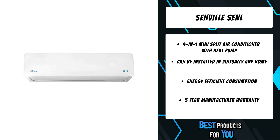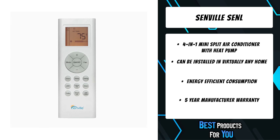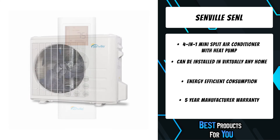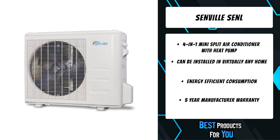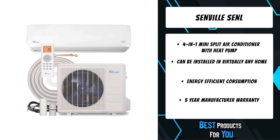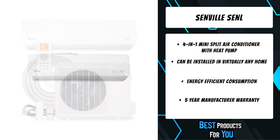Enjoy the benefit of a cool, climate-controlled room as well as efficient heating that can be added to virtually any home, business, or space. It is an efficient, affordable, and exceptionally designed mini split air conditioner with minimal audible noise, ensuring the most comfortable overall experience.